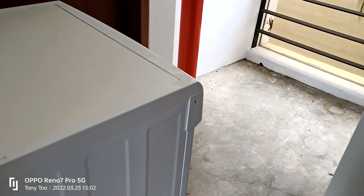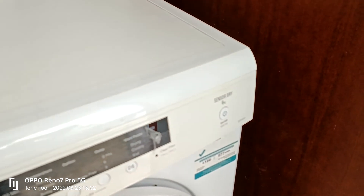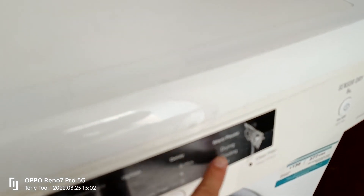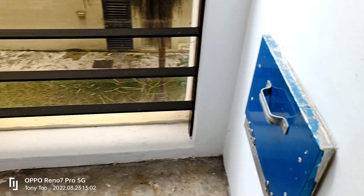It comes with a washer — an Electrolux with a drying function, so it's a 2-in-1 washer-dryer. The rubbish chute is outside the apartment, so it's more hygienic.